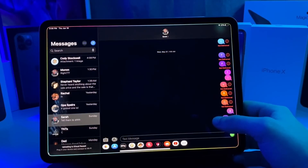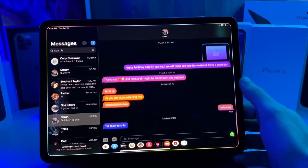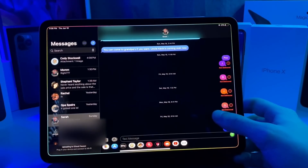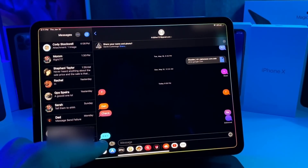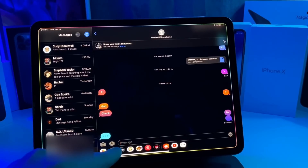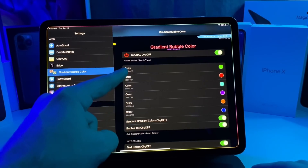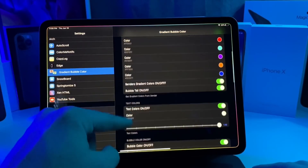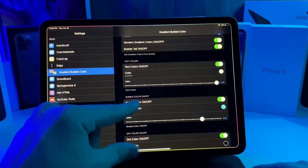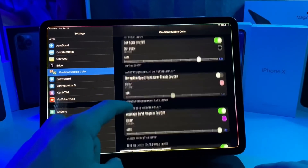This next tweak is called Gradient Bubble Color and it basically changes the gradient of all your bubbles in iMessage. As you scroll you can make it multicolored. You can also adjust the typing indicator — I have cyan with black dots. You can adjust the send bar color, the cursor color, and customize the gradient so blue is at the bottom and green is at the top, creating a rainbow effect as you scroll. You can adjust the sender tail, bubble tail, and text color. There are just a bunch of different colors and customizations you can set, and the best part is it is 100% free.